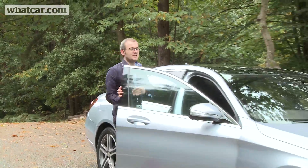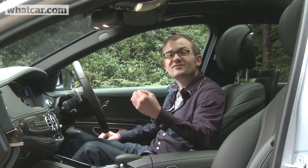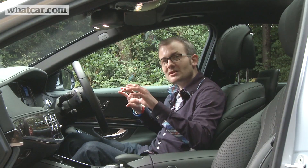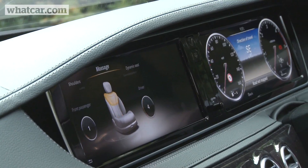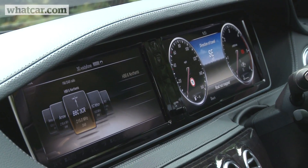As you'd expect from a luxury saloon, the interior is beautifully finished with lots of high quality metal detailing, double stitch leather and bespoke switchgear. However, the cabin also feels very modern because the dashboard is dominated by two giant displays that show everything from your speed and sat-nav instructions to the entertainment menus.